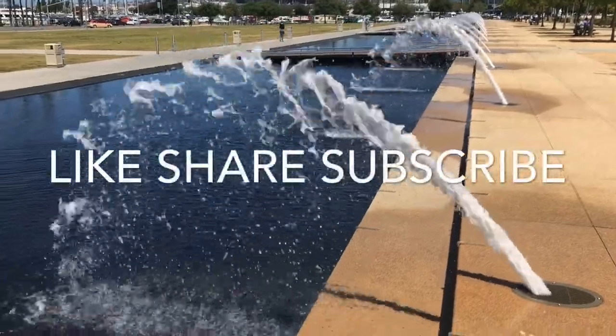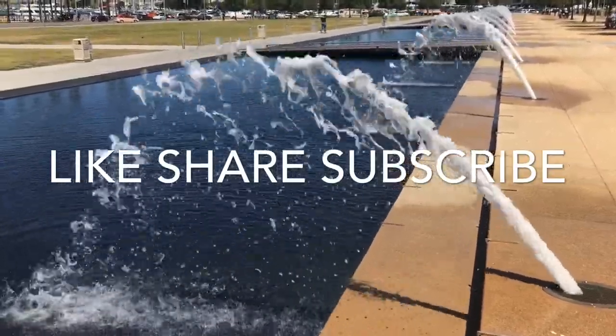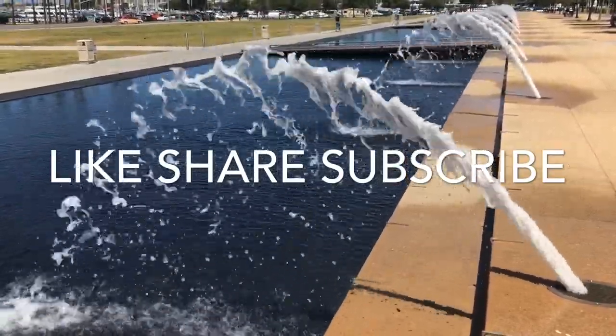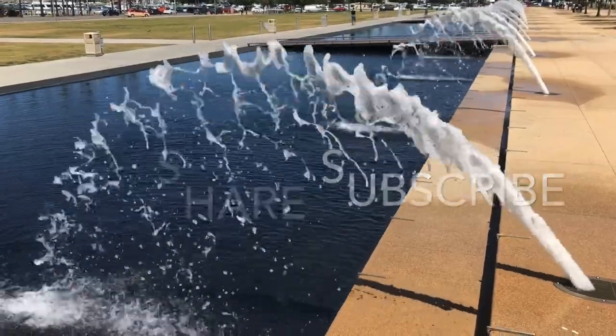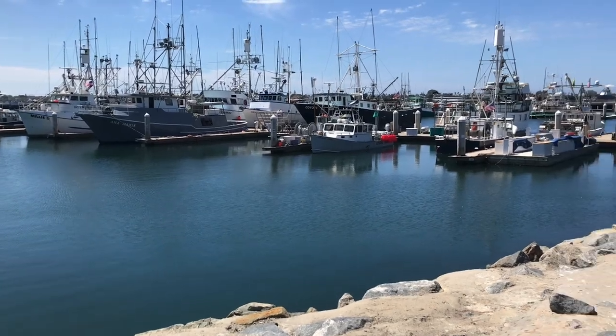If you've enjoyed this video, please like, share, and subscribe. Thanks for watching San Diego Review.